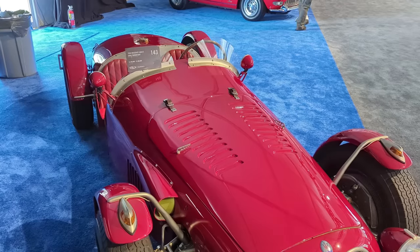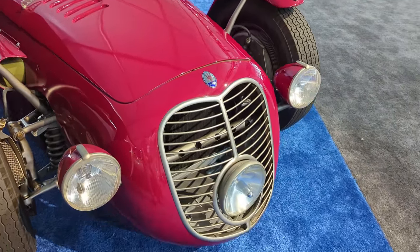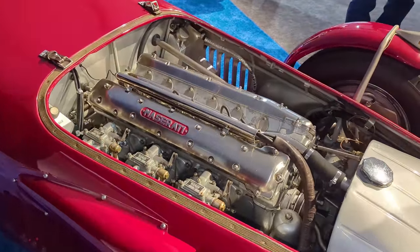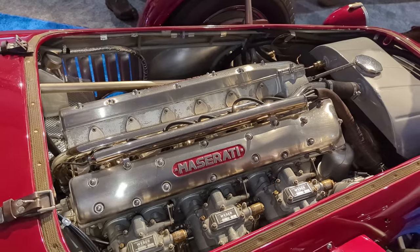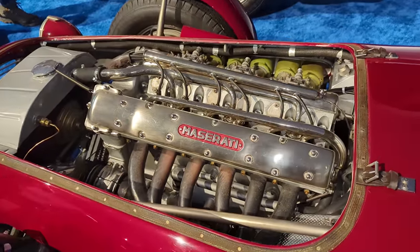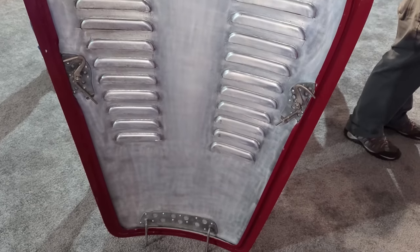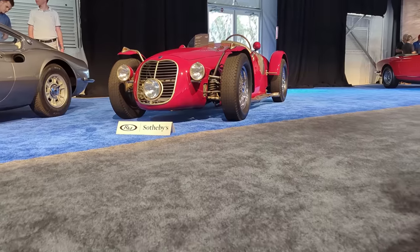There was no indication at Amelia Island that this car retained its original engine, transmission, and rear end, but it still sold for one million dollars. Looking at the two-liter dual overhead cam engine, it's neat to see the prototype for the 1953 car we featured earlier — similar Weber carburetors and exhaust manifolds, probably just under 170 horsepower. The hood looks like a remanufactured unit, though it may retain some original clips. What a stunning and unique part of Maserati history.